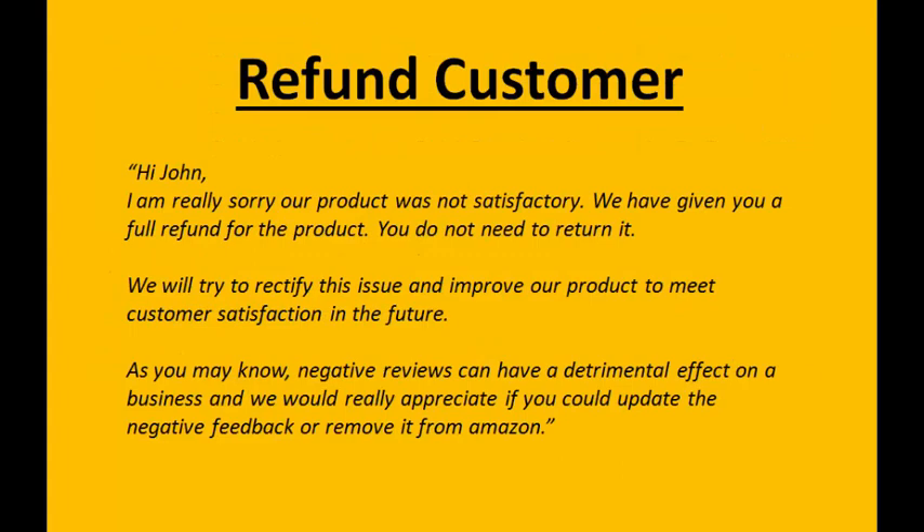The first method is to refund the customer immediately and then send them a message along the lines of: 'Hi John, we are really sorry our product was not satisfactory. We have given you a full refund.' Also mention that they do not need to return the item. Then go on to say: 'We will try to rectify the issue and improve our product to meet customer satisfaction in the future.'